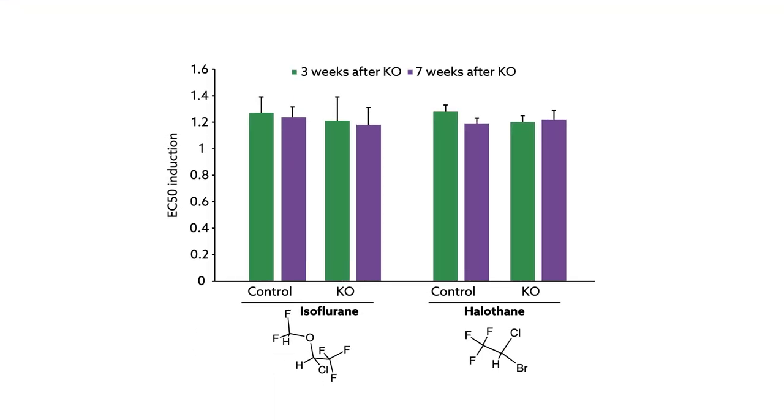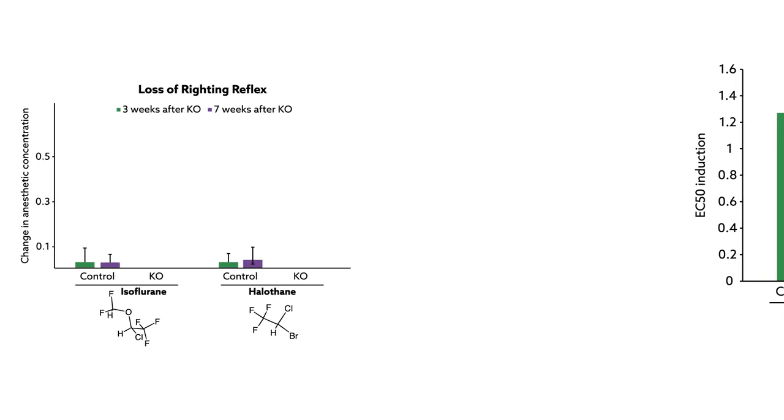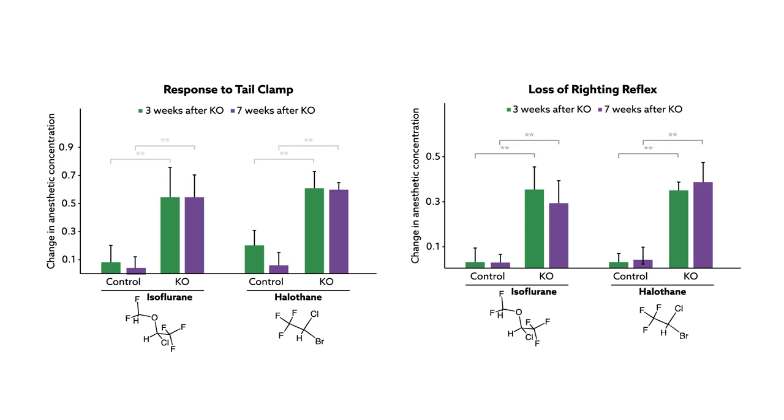Interestingly, no differences were observed between mice for the induction concentrations of either anesthetic, but a lower emergence concentration was required for mice with NDUFS4-deficient astrocytes for both anesthetics and both endpoints. These results suggest that an astrocyte-specific mechanism is necessary for regaining consciousness.